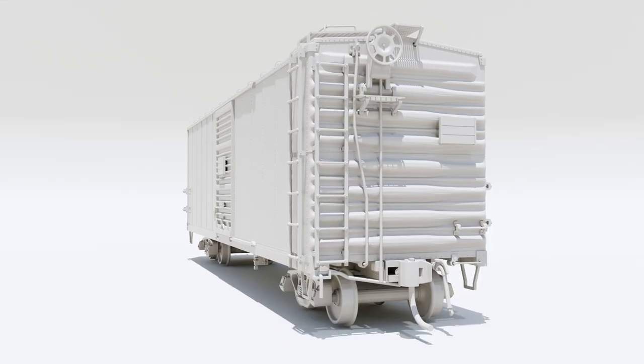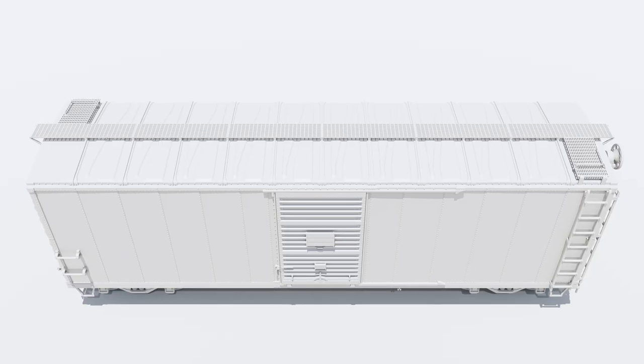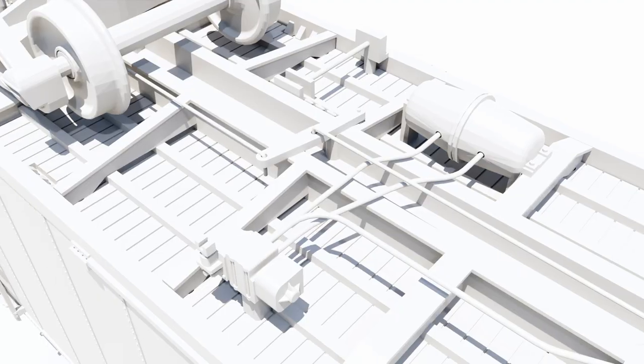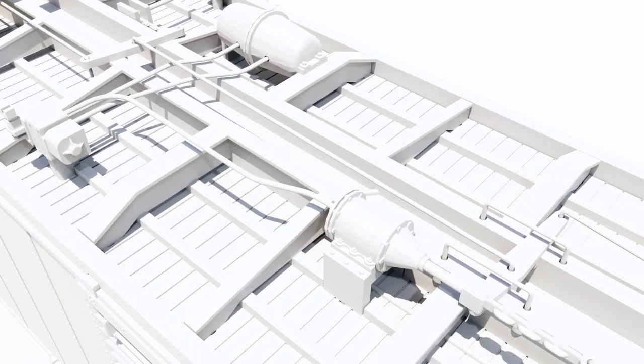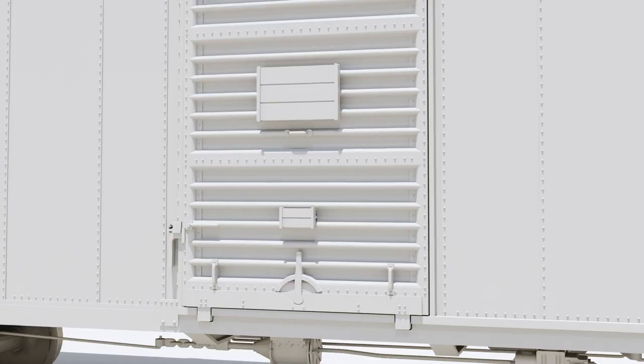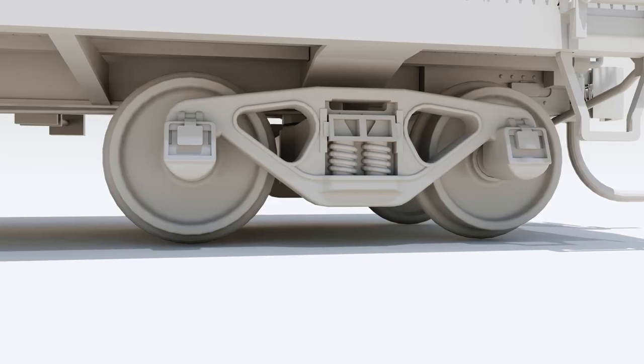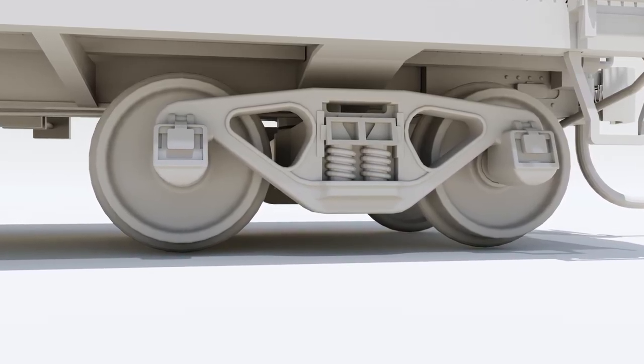We have early or late improved dreadnought ends as appropriate for each batch. We've got diagonal panel roofs, accurate welded underframes with all the piping and underbody detail you'd expect from a Rapido model, correct six-foot Youngstown doors for both batches, free-rolling ASF ride control trucks, and turned metal wheel sets.